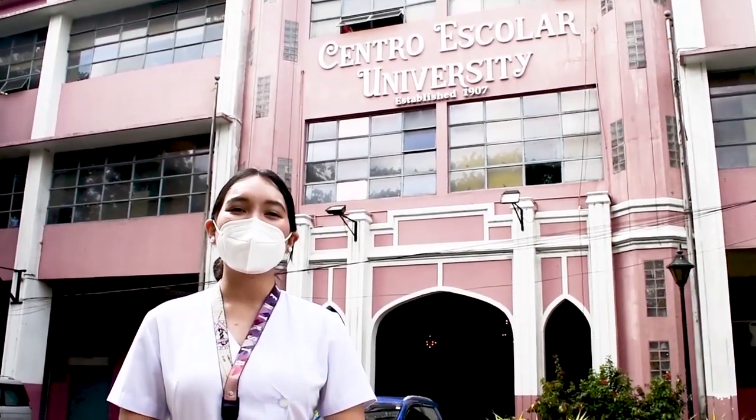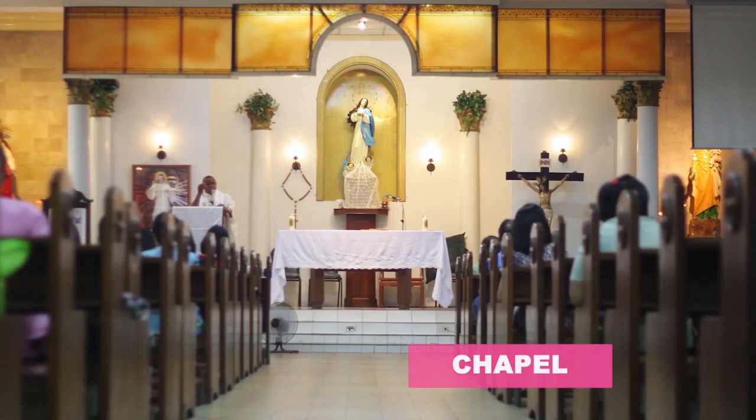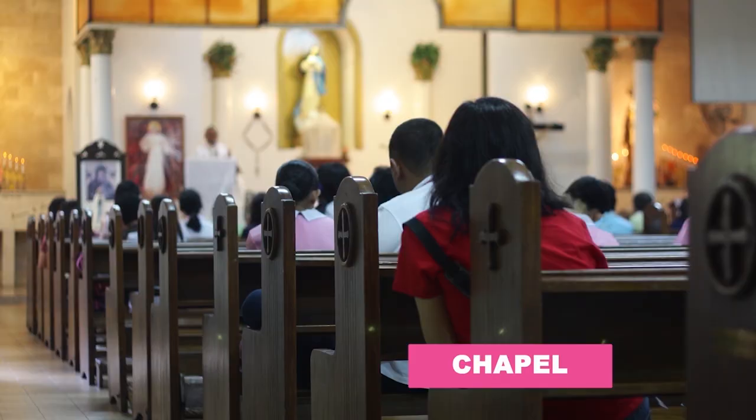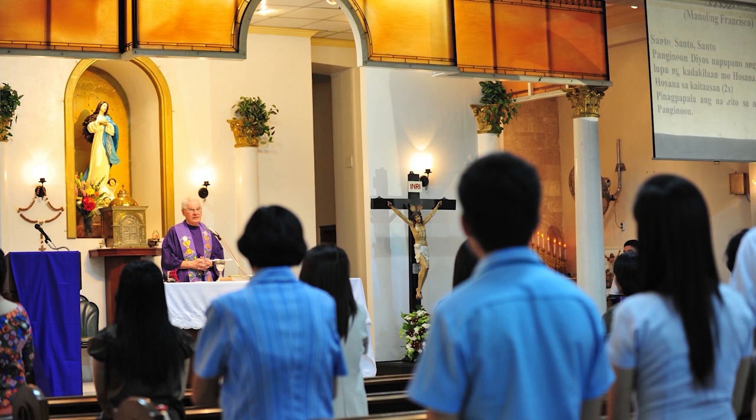After seeing our available laboratories, here are places in our campus where you can have your personal time and enjoy student life to the fullest. The well-furnished chapel is where the CEU community convenes for spiritual activities like attending masses, individual prayers, meditating, and more.